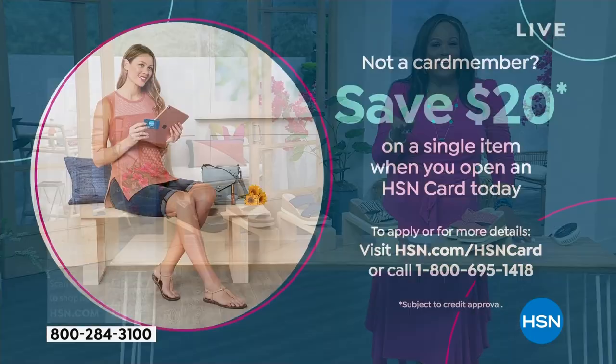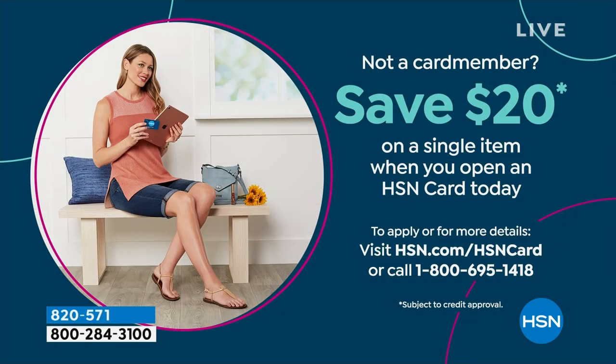And what a deal! We give you free money. Call the number on the screen or go to hsn.com/hsncard and you get $20 to spend on your first purchase.